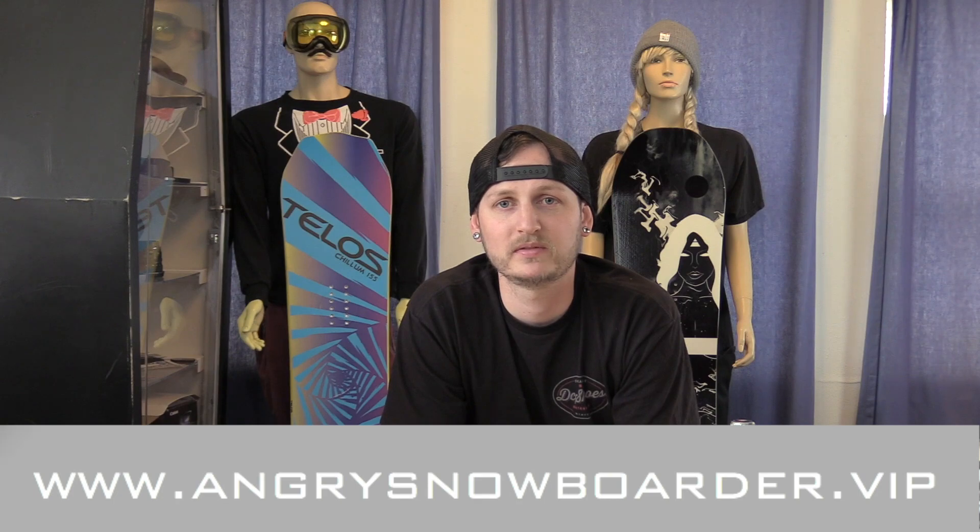Thanks for watching. This has been me, Kevin, with my top five favorite all-mountain bindings. Did your favorite binding not make the list? Well, if it didn't, there's a good reason — it's not in my top five, so deal with it. Click the subscribe button, make sure you're hitting the bell so you know when these videos come out, and check out Angry Snowboarder VIP — it's a great way to support us and keep these videos coming to you.